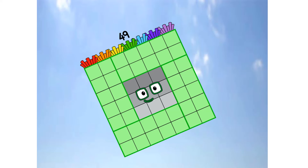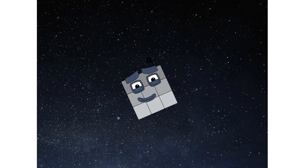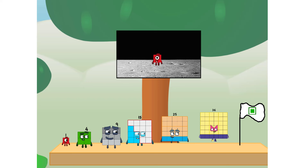We have liftoff. Primary launch stage completed. Engaging secondary stage. A-choo. We've reached space. Second stage complete. A-choo. Entering lunar orbit. Launching lunar lander. A-choo. The square has landed. We did it! The only thing left now is to plant the square club flag.